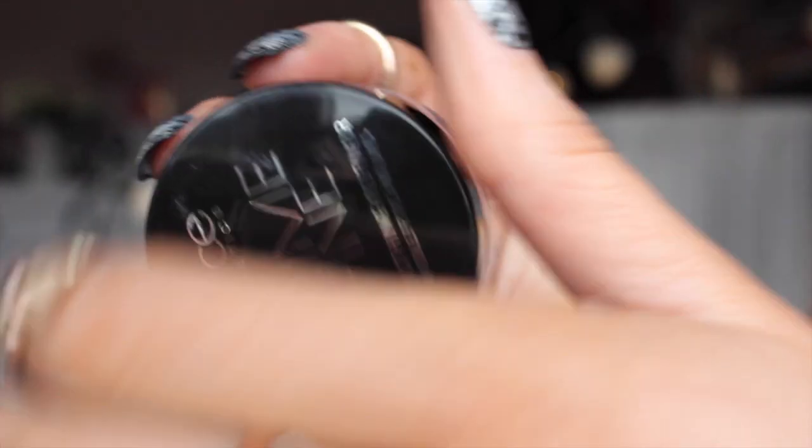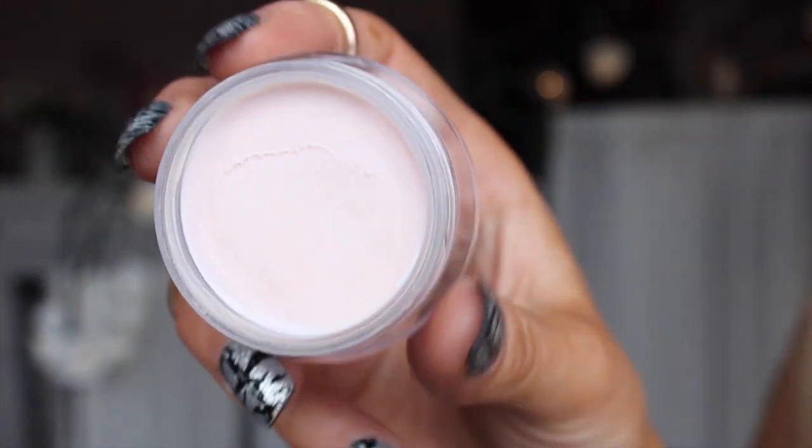First I'm taking my Catrice Prime and Fine, and I absolutely love this - it's one I've been going to a lot lately. I'm just going to apply that over my T-zone area. This is kind of like a silicone based primer, but I absolutely love it, it's really nice. I'm going to apply a bit to my chin as well, just because I can tend to get a bit oily there, and I'm also going to apply some in between my eyebrows.